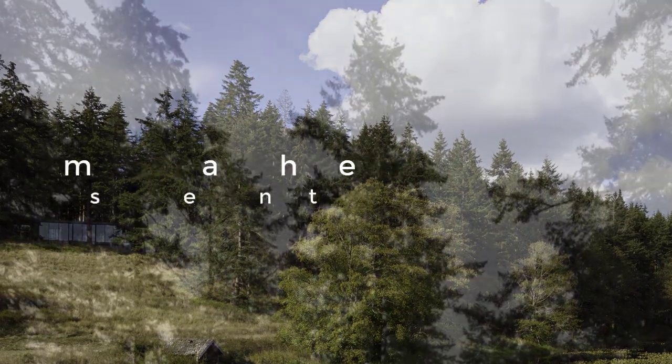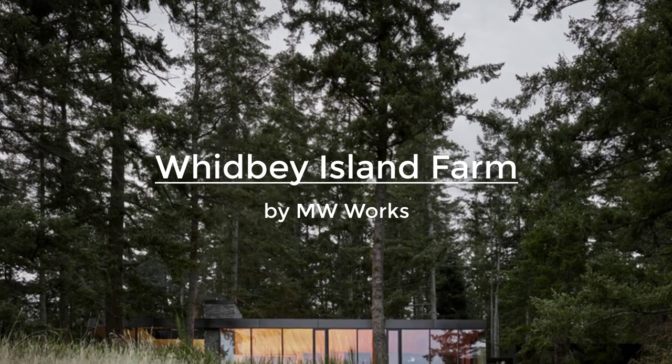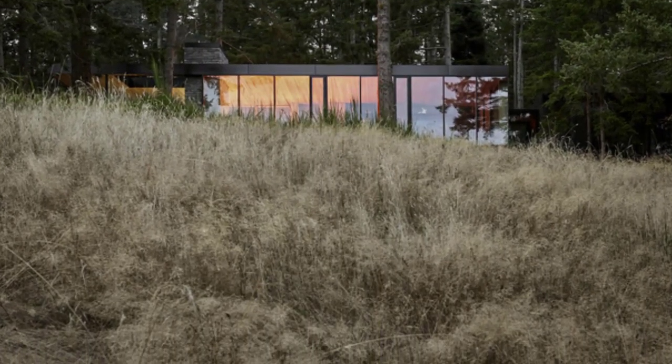Located on a perch overlooking a meadow where cattle graze, just north of Seattle in the Puget Sound, Whidbey Island Farm is a country home design that serves as a nature retreat for a multi-generational family.